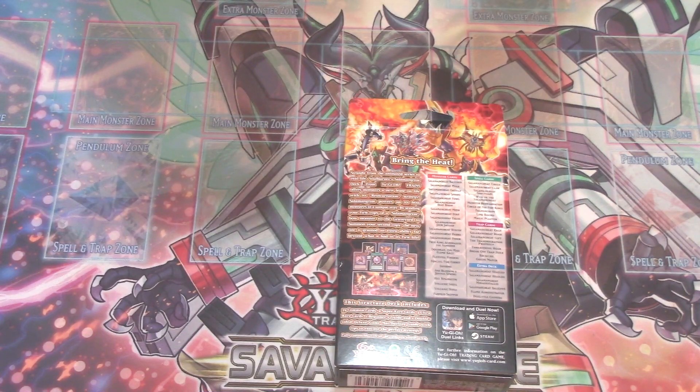You get a Gozen Match reprint, which is always welcome. You get an Ash Blossom and Joyous Spring reprint, which is literally the chase card of the set, and pretty much by itself I've been seeing go for $8 to $10. So pretty much that's paying off your Structure Deck. Amazing.